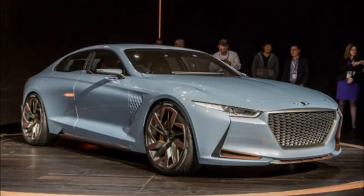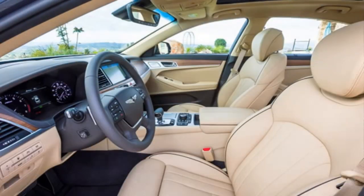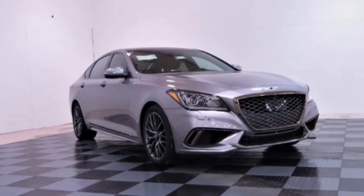The G80 still retains the exterior and interior of its predecessors, with a few minor enhancements. The positive fact is that this car is technologically superior to its predecessors.